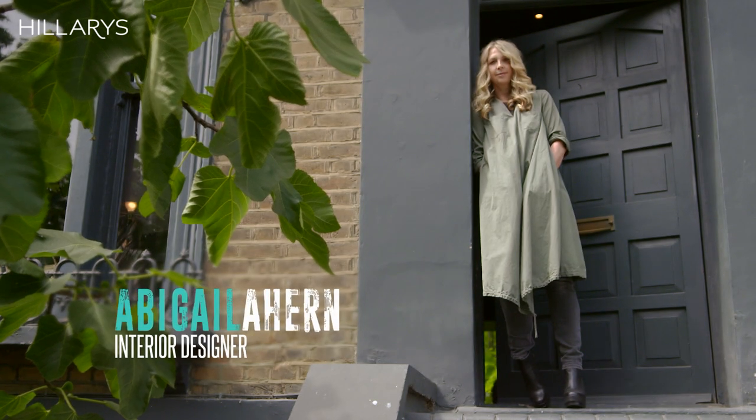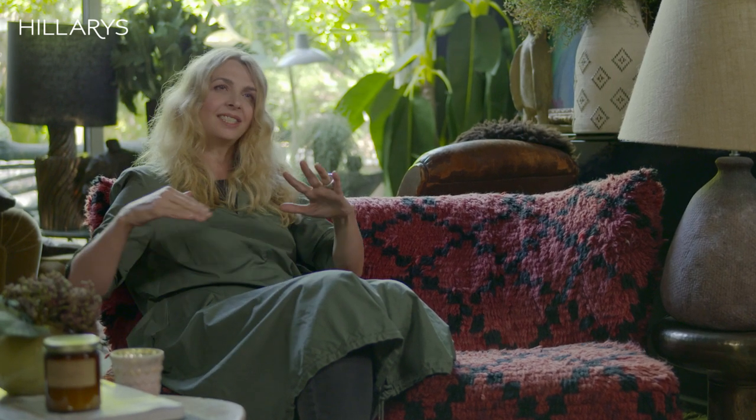I am Abigail O'Hearn and I'm an interior designer based in London. I want my interiors to feel incredibly beautifully laid back and just have this edge of glamour.